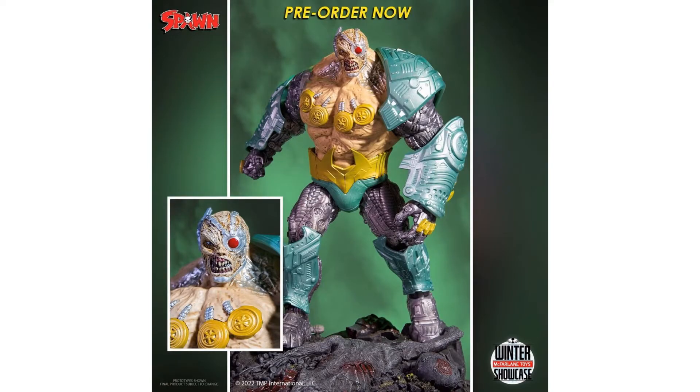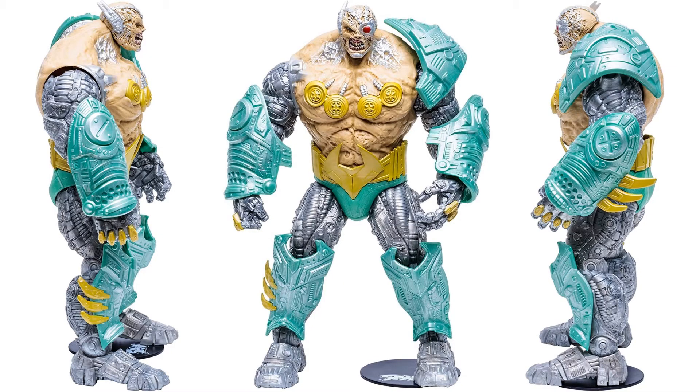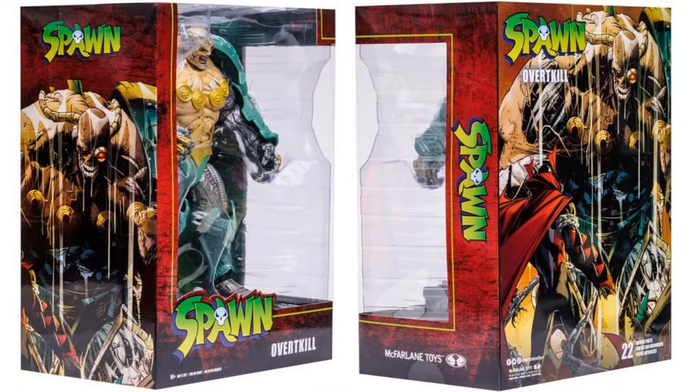Here is another McFarlane Mega Scale figure — this massive figure is Overkill, a big old cyborg guy. He's got a little figure base, bright colors, a cyborg metallic body, ugly teeth, one eye and one metallic eye. From the back and in package from the front and back with that beautiful Todd McFarlane artwork, also shown from the side.